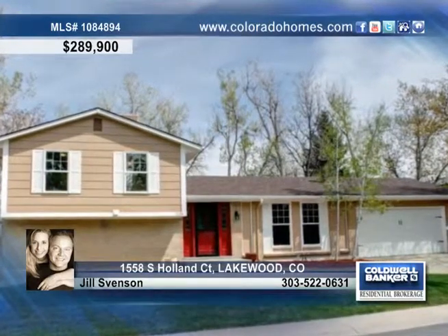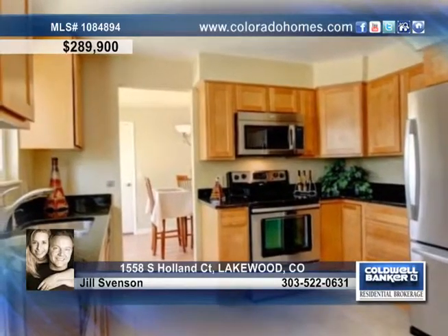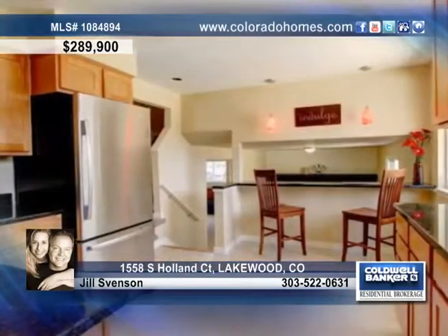Here it is, the home you've always dreamed about. Fully renovated, bright, open, and spacious, this home sits on a one-quarter acre mature lot.